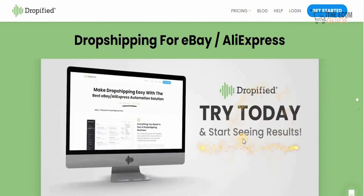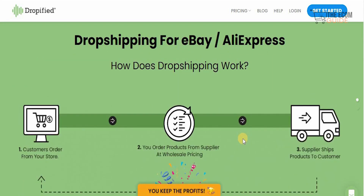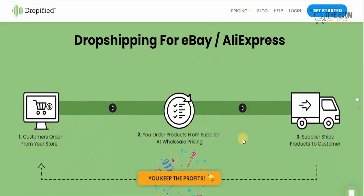I personally believe that drop shipping is one of the most simple ways to start making money. So the big question is: how does drop shipping actually work? Customers order from your store, you order products from the supplier at wholesale pricing, the supplier ships the product directly to the customer, and you keep the profit.